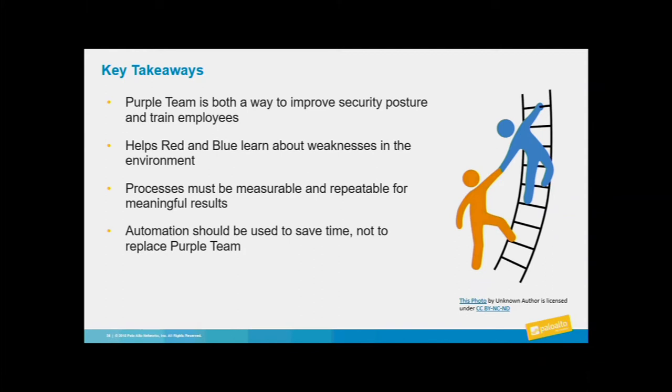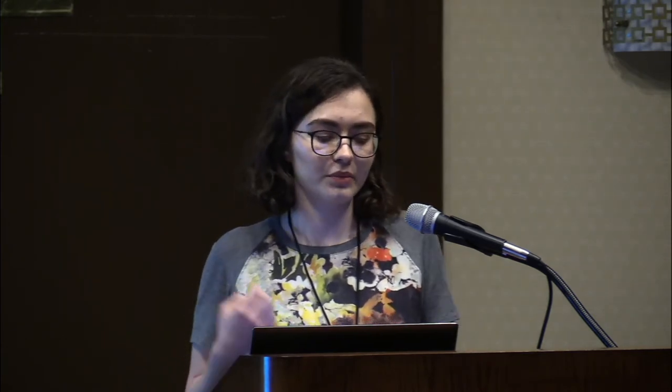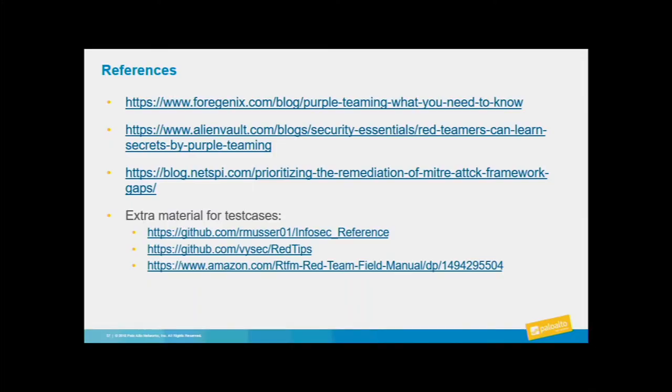A lot of times it's complicated to bring all the resources you see online into one vision, so use these resources I've compiled as a map for building your own. Purple Team can improve your security posture, train your employees, and help you learn about weaknesses in your environment. However, you must stick to measurable and repeatable processes, and don't try to automate yourself into a corner — it's a resource to you, not a replacement. I've compiled some resources for building or improving your Purple Team, plus extra material for test cases, and I'll be dropping these slides to my Twitter and LinkedIn later today.